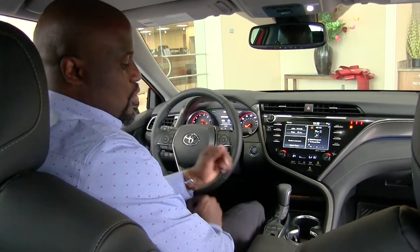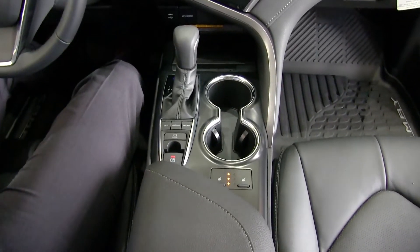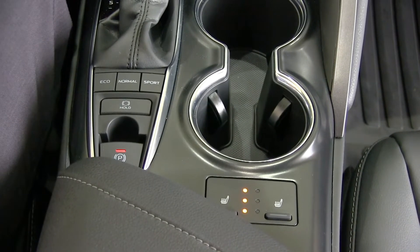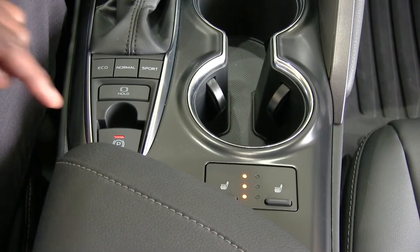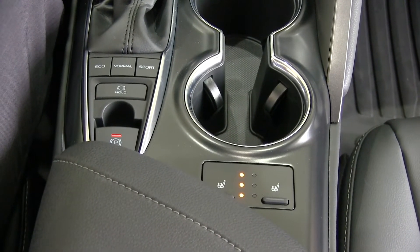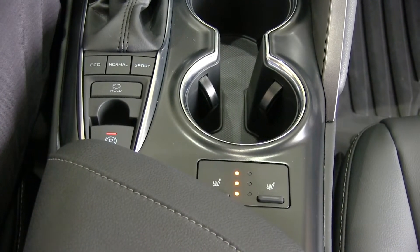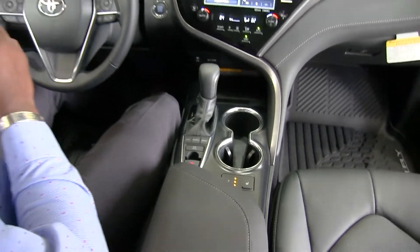This car also comes with an electronic parking brake, so it's not a lever anymore. At the push of a button I can engage the parking brake, and it has a function where every time I put it in park it automatically engages. I can also use it to hold the vehicle on a hill in between changing gears.